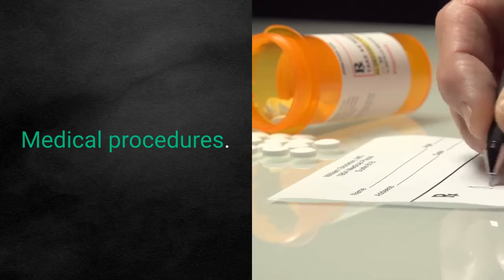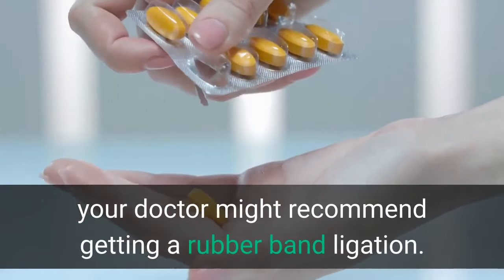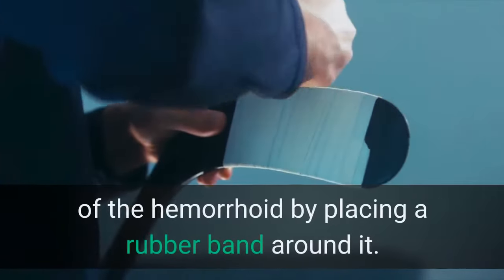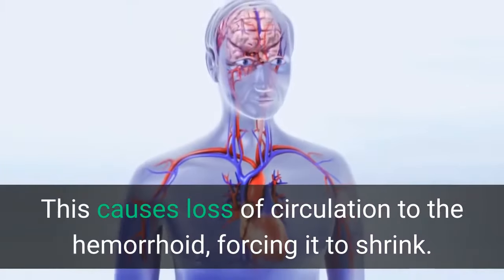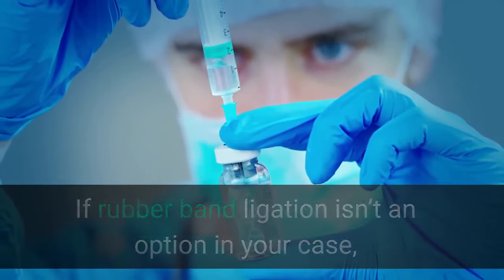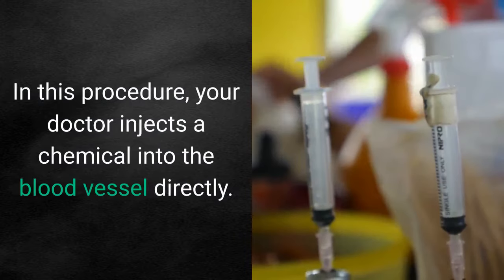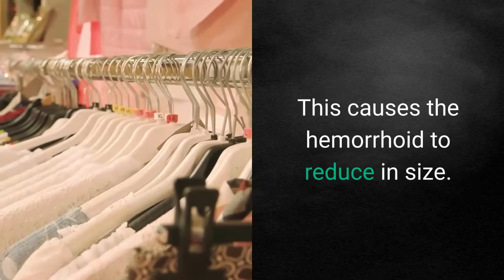Medical procedures. If home treatments aren't helping with your hemorrhoids, your doctor might recommend rubber band ligation. This procedure involves the doctor cutting off the circulation of the hemorrhoid by placing a rubber band around it, causing it to shrink. This procedure should only be performed by a medical professional — do not try this at home. If rubber band ligation isn't an option, your doctor may perform injection therapy, or sclerotherapy, in which a chemical is injected into the blood vessel directly, causing the hemorrhoid to reduce in size.